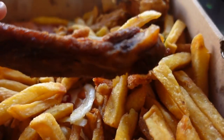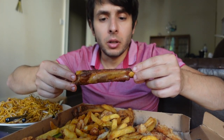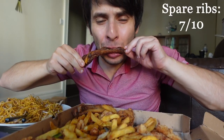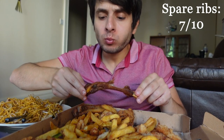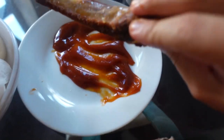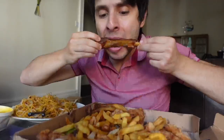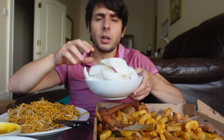The spare ribs are also very good — they've been cooked to perfection. They're not burnt, they're just really, really good. Maybe with a bit of barbecue sauce.